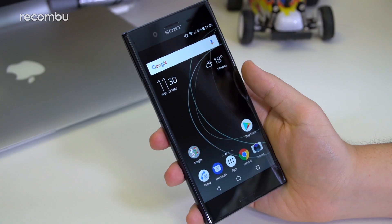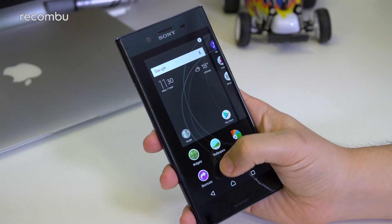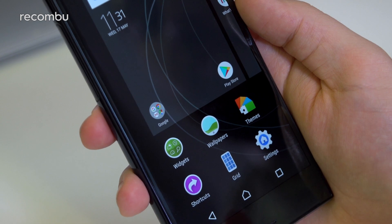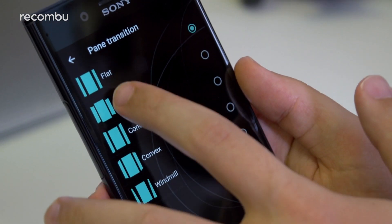Home Screen Personalization: If you want to tailor the experience of navigating around your XZ Premium, long press on a blank area of your main home screen. Changing the grid size will let you fit more apps and shortcuts on a single home screen, whilst diving into the Home Settings app lets you alter screen transitions, the look or behavior of icons, and more.